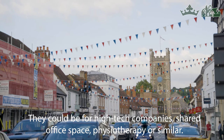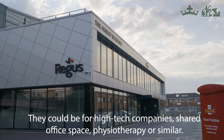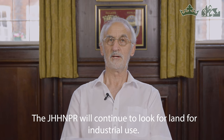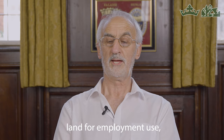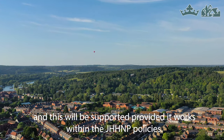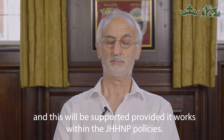These could be for high-tech companies, shared office space, physiotherapy or similar. The Joint Henley and Harpsford Neighbourhood Plan Review will continue to look for land for industrial use and will encourage landowners wherever possible to put forward land for employment use, supported providing it works within the plan's policies.